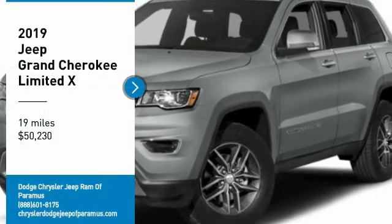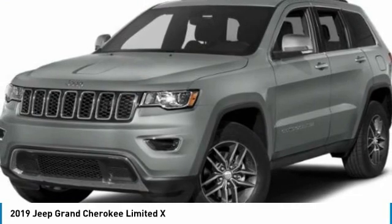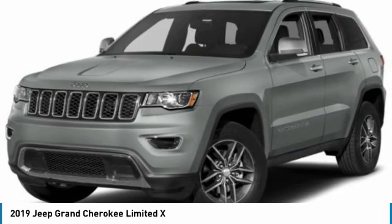You are going to love the 2019 Grand Cherokee. The Jeep Grand Cherokee offers superior off-road capability, comparable to that of the upscale Land Rover LR3.